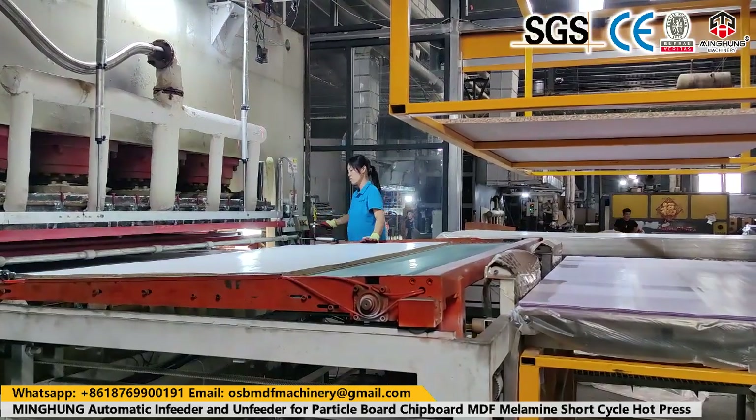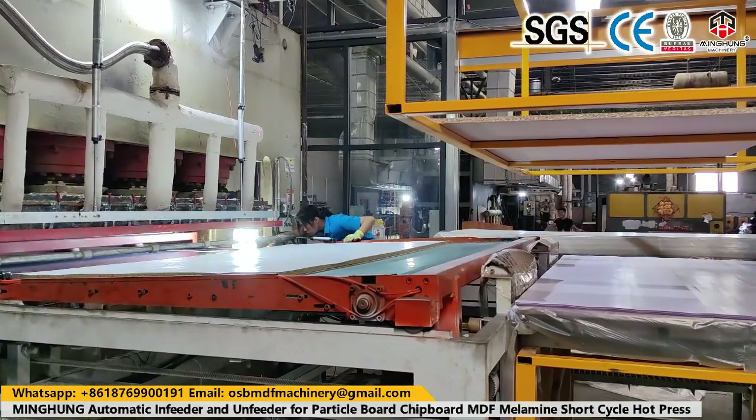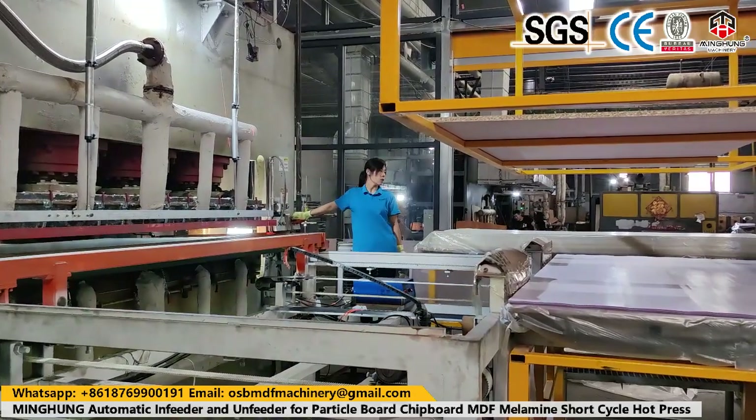The plywood sanding machine has light-duty and heavy-duty options. It can have 1 head, 2 heads, or 3 heads, for calibrating thickness accurately and polishing the surface to a bright and smooth finish.